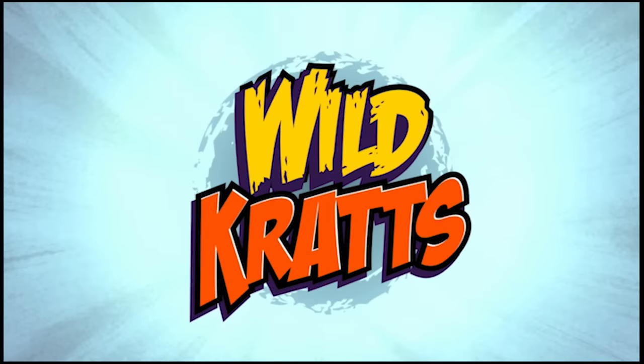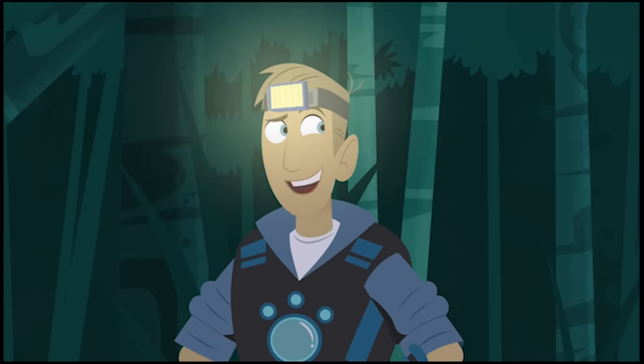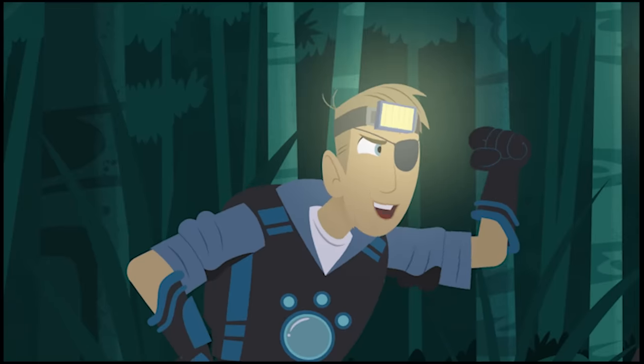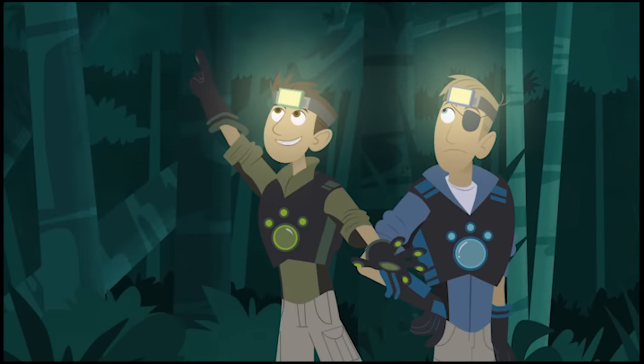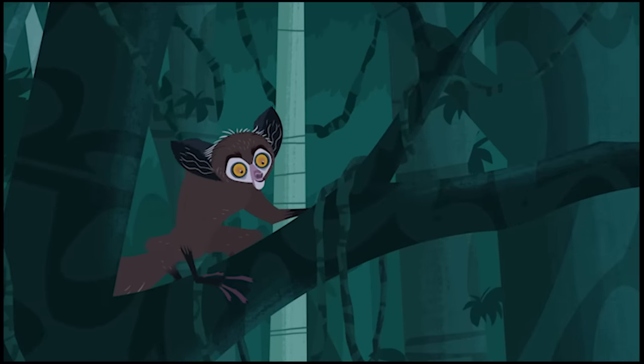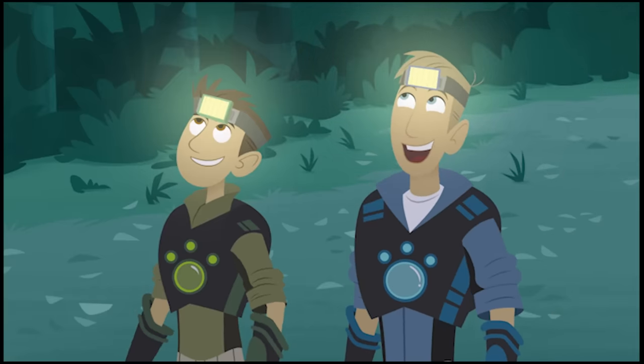Go wild, wild, wild rats! Aye-aye! Are we doing the pirate thing again? Arrgh! No, look! That kind of aye-aye! We found what we were looking for! Wow! An adult aye-aye!